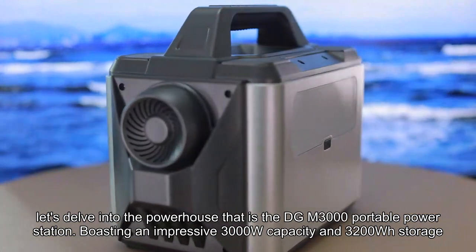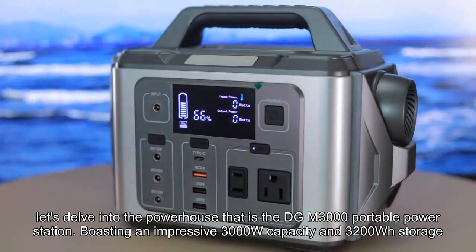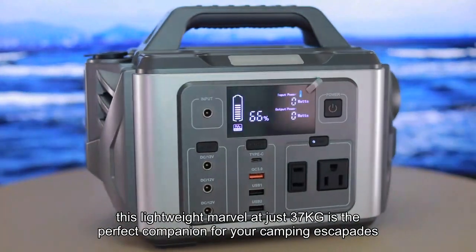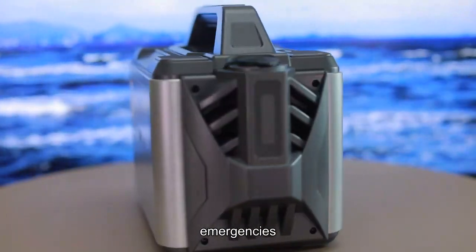Boasting an impressive 3000W capacity and 3200Wh storage, this lightweight marvel at just 37kg is the perfect companion for your camping escapades and emergencies.